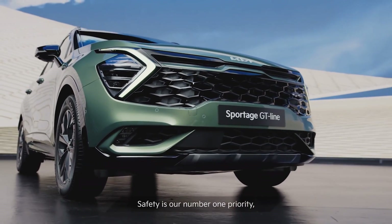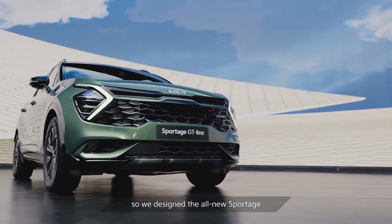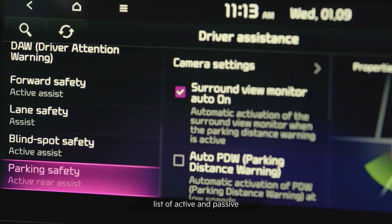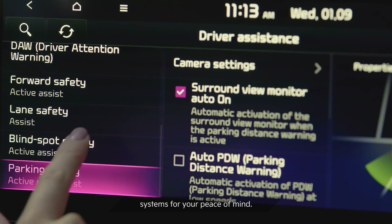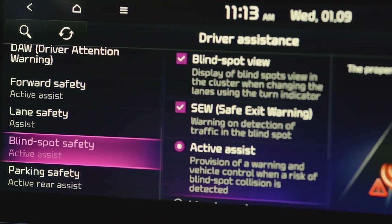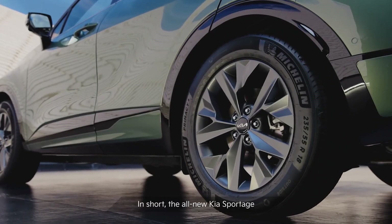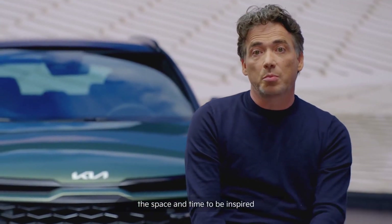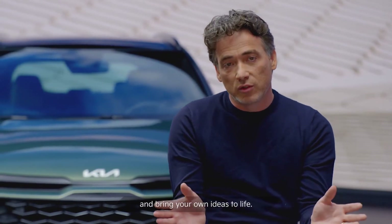Safety is our number one priority, so we designed the all-new Sportage to be one of the safest vehicles in its class, with an extensive list of active and passive systems for your peace of mind. In short, the all-new Kia Sportage has been designed to give our customers the space and time to be inspired and bring their own ideas to life.